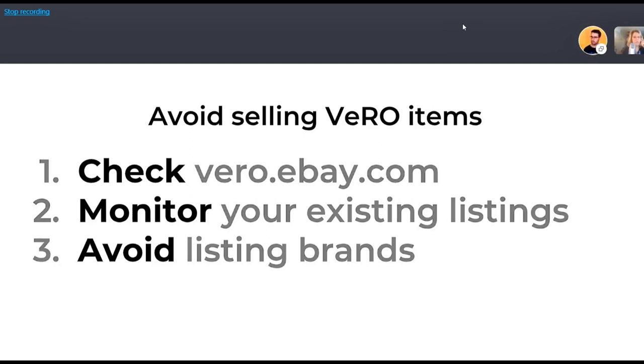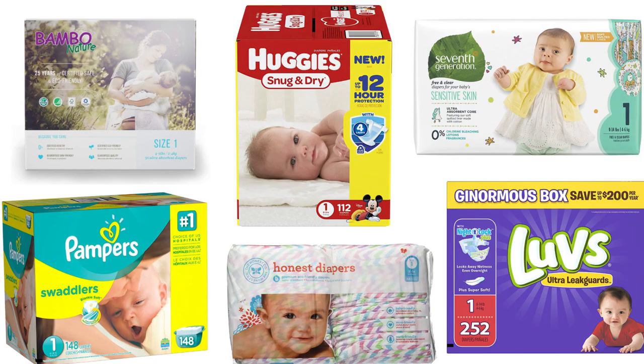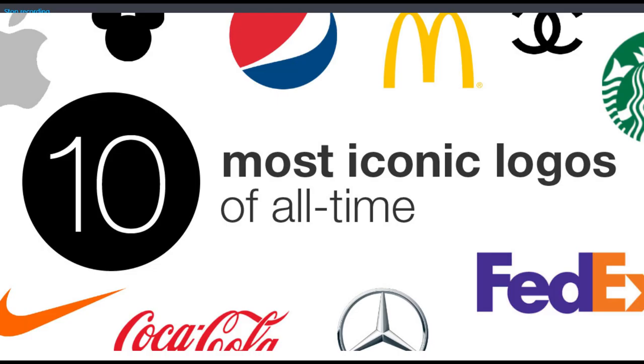Amy asks whether DSM Tool will flag items as Vero status changes over time. Kefir says the answer is coming in a minute. The last general tip for everyone: avoid listing known brand names, especially in specific categories like baby toys where parents know the big brands. Those brands invest heavily in marketing and may not want resellers without permission — so try to avoid listing those brands unless you have a wholesale agreement.